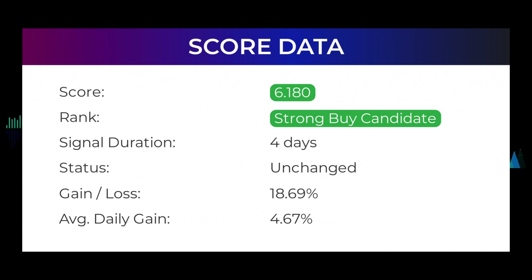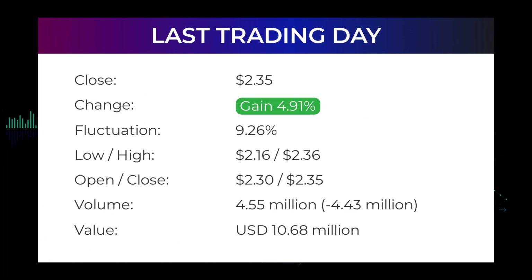If you were following our analysis, you would have had an amazing gain of 18.69 percent since we first told you to buy Castor Maritime four days ago. This is an average return of 4.67 percent per day since first recommended. In our daily updates for Castor Maritime, our last headline reads: Castor Maritime Incorporated stock price up 4.91 percent on Thursday.